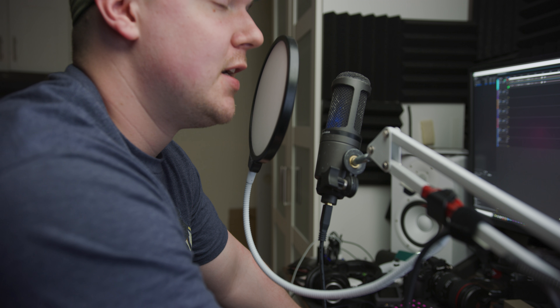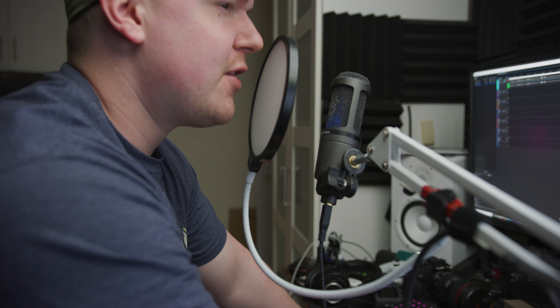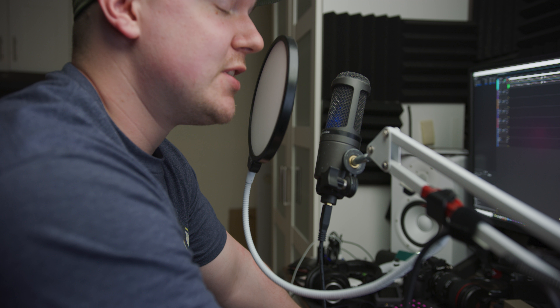So this is the $99 to $150 AT2020 mic test, take one. I can't believe I got fired from the calendar factory. All I did was take a day off.